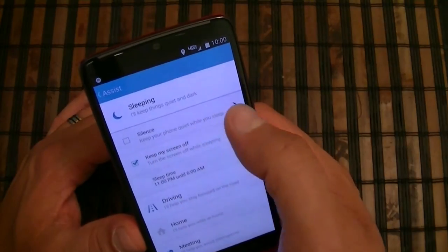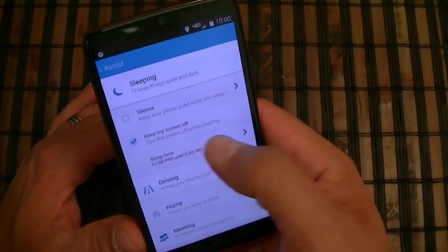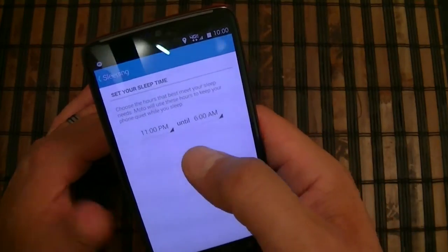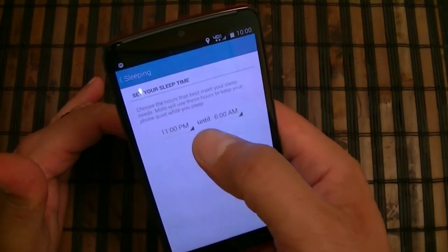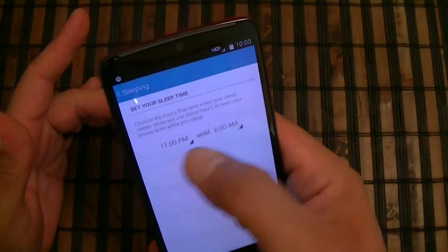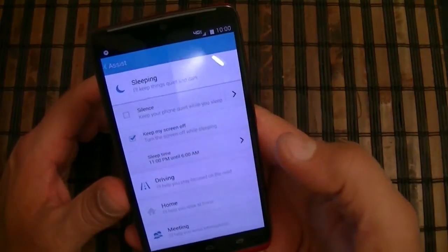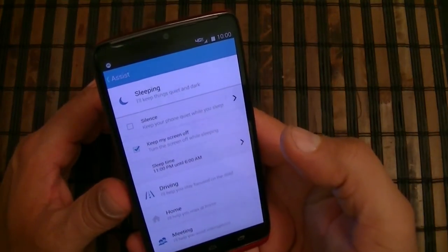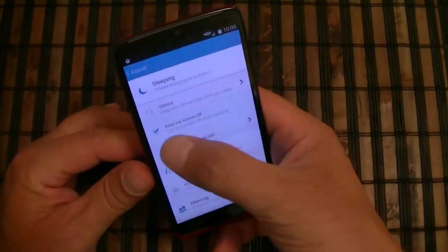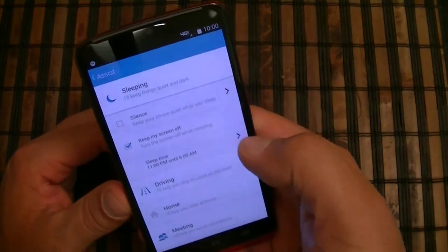You can also set up the sleep time. So you can set, say, bedtime at 11 PM and wake-up at 6 AM. When it hits 11 PM, your phone will go into sleep mode — it will silence the phone and keep the screen off.